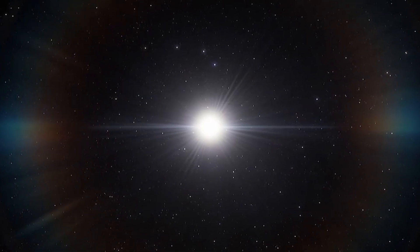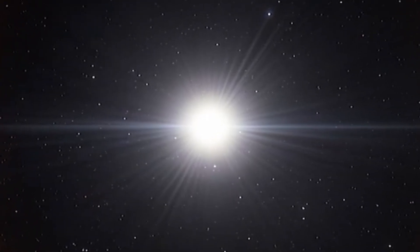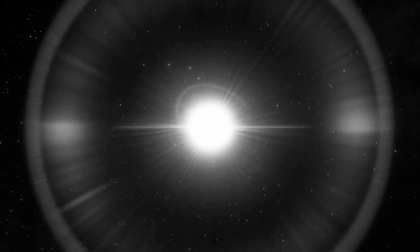J1249+36 was first spotted by citizen scientists in the Backyard Worlds: Planet 9 program. Its high velocity made it an instant standout, prompting a deeper investigation by Professor Adam Burgesser and his team at the University of California, San Diego.